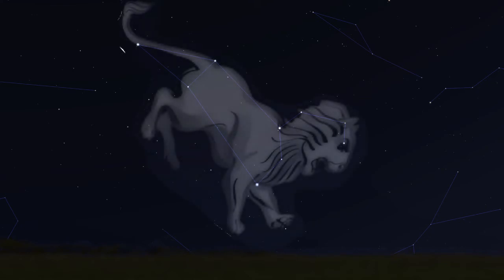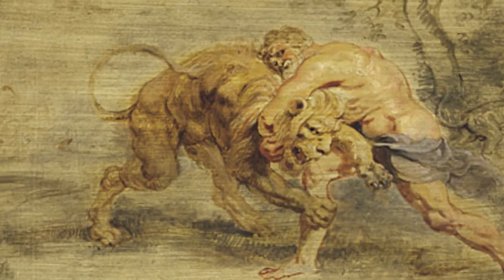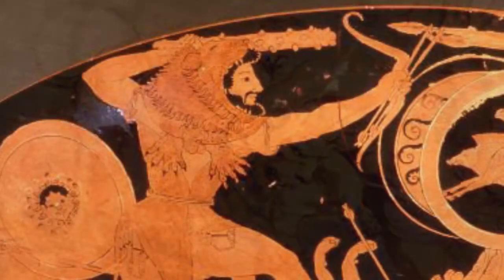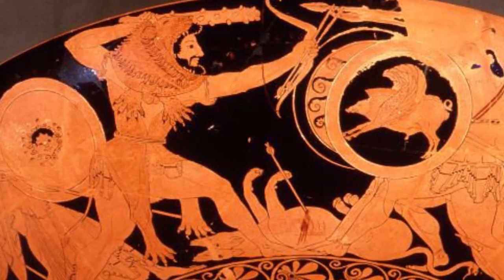According to Greek mythology, Leo represents the Nemean Lion. Defeating it was one of the tasks of a hero named Hercules — you may have heard of him, he has TV shows and movies. Hercules defeated the Nemean Lion bare-handed and then used its skin as an armoured coat, making him even more able to take on his adventures.